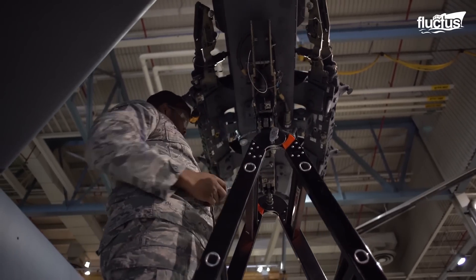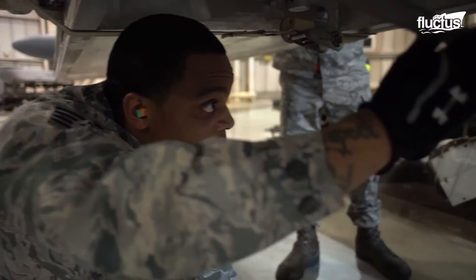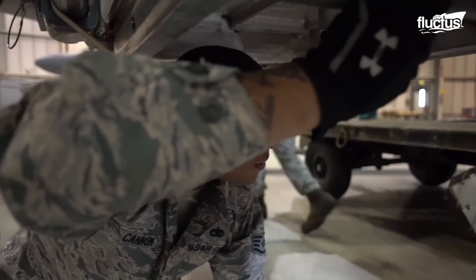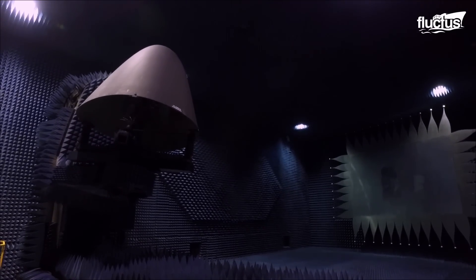Phase maintenance generally consists of a series of scheduled inspections, checks, and other tasks that must take place at given intervals. Typically, this is accomplished in massive hangars where all the necessary equipment is ready.